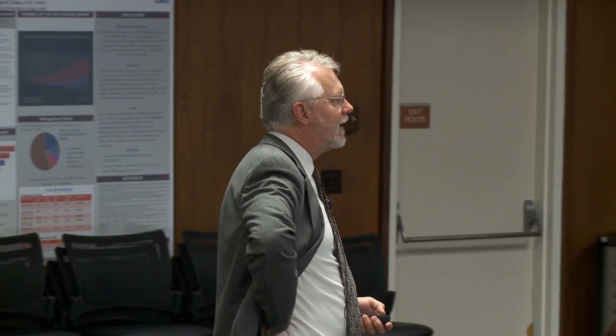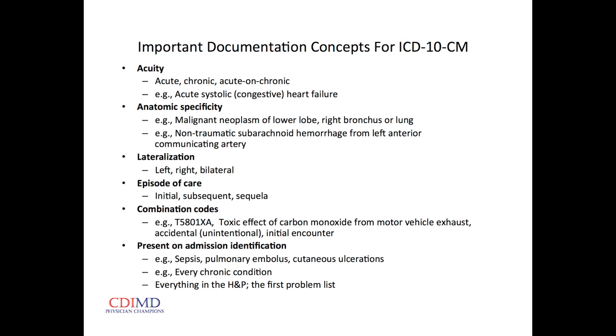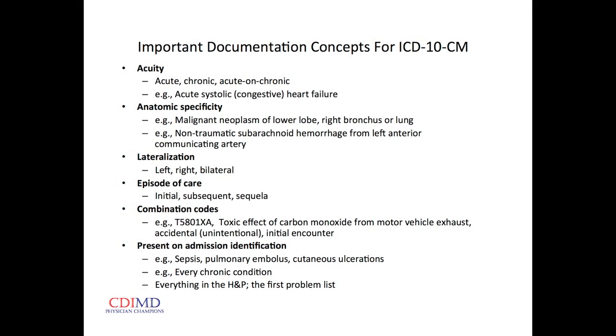In ICD-9 the codes were five digits long; in ICD-10 they're seven digits long and can be alpha or numeric, greatly increasing the room for expansion. New concepts in ICD-10 include acuity — acute, chronic, or acute-on-chronic. They had this condition last week and weren't in the hospital; what changed? Increased note of anatomic specificity is particularly applicable to surgeons.